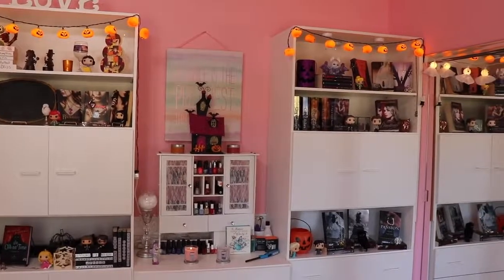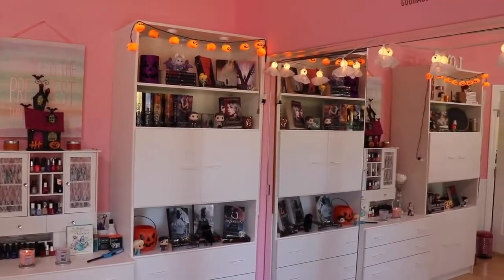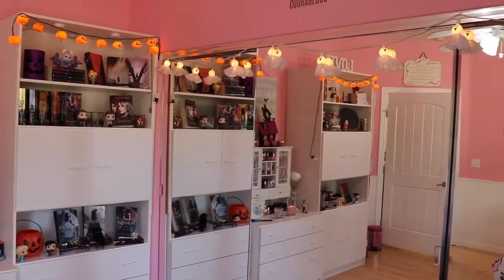Hi guys, welcome back to my channel. Teresa Love here. Today I want to record a Halloween room tour. Halloween is one of my favorite holidays — I just love decorating so much.